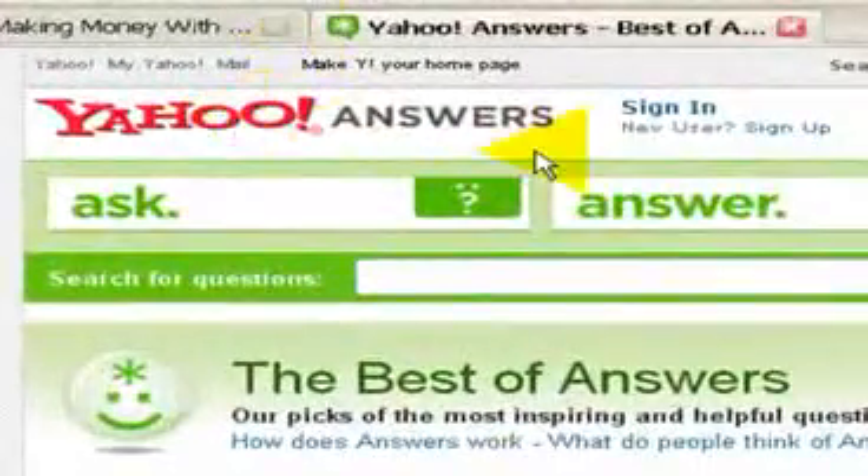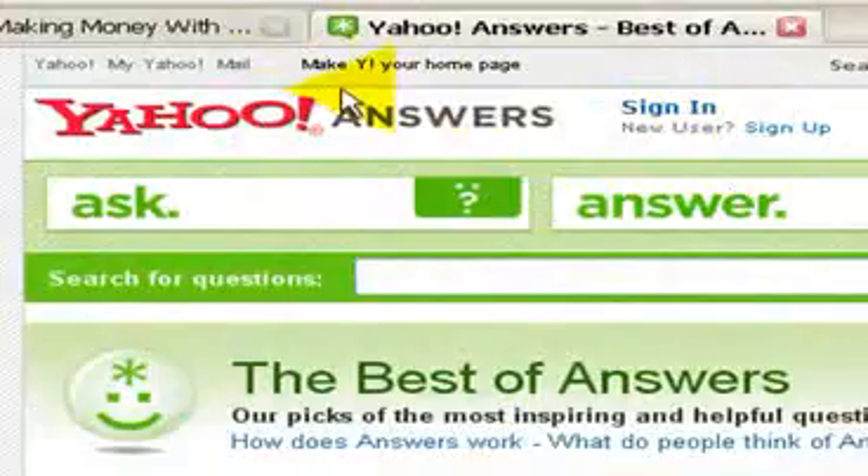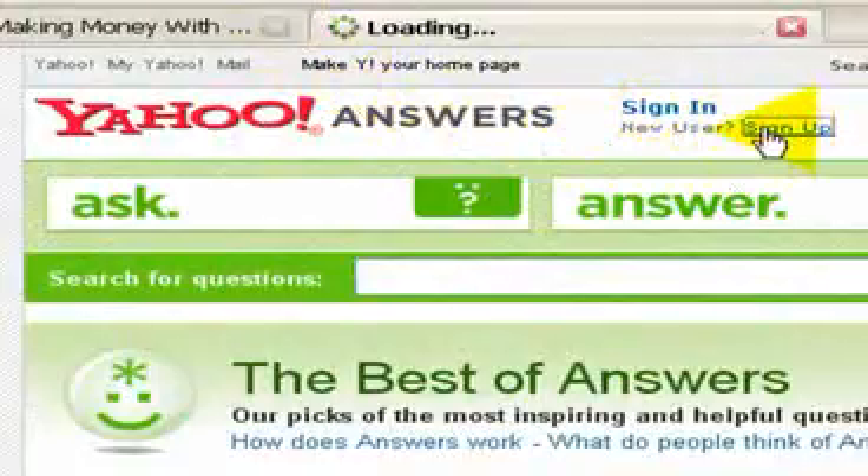So how do we go about it? Well, first of all, we just need to sign up. If you have a Yahoo email account already, it's easy. But otherwise, you'll need to sign up.